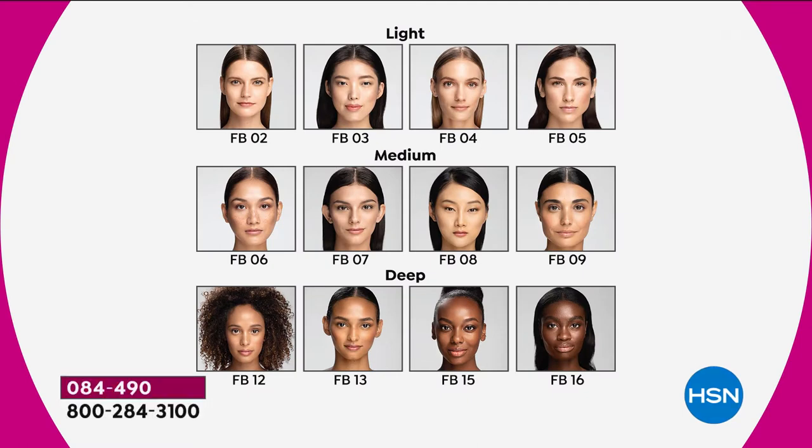Looking at the shade colors: starting with the light, O2 is the lightest, then medium-to-light F3, a little deeper FB04 still in a lighter shade, and F5 is a little deeper on the lighter shades. For mediums, we go from number 6 to number 9, ranging from lighter to deeper. And for deeper shades, we go from 12 to 16.